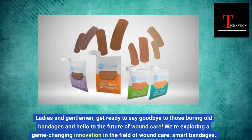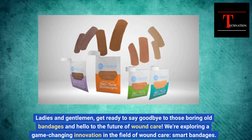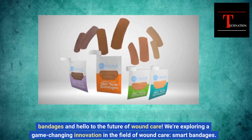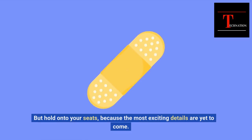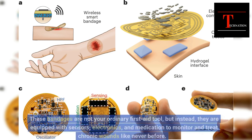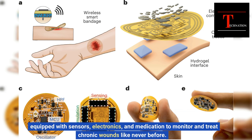Ladies and gentlemen, get ready to say goodbye to those boring old bandages and hello to the future of wound care. We're exploring a game-changing innovation in the field of wound care: smart bandages. These bandages are not your ordinary first aid tool — they are equipped with sensors, electronics, and medication to monitor and treat chronic wounds like never before.